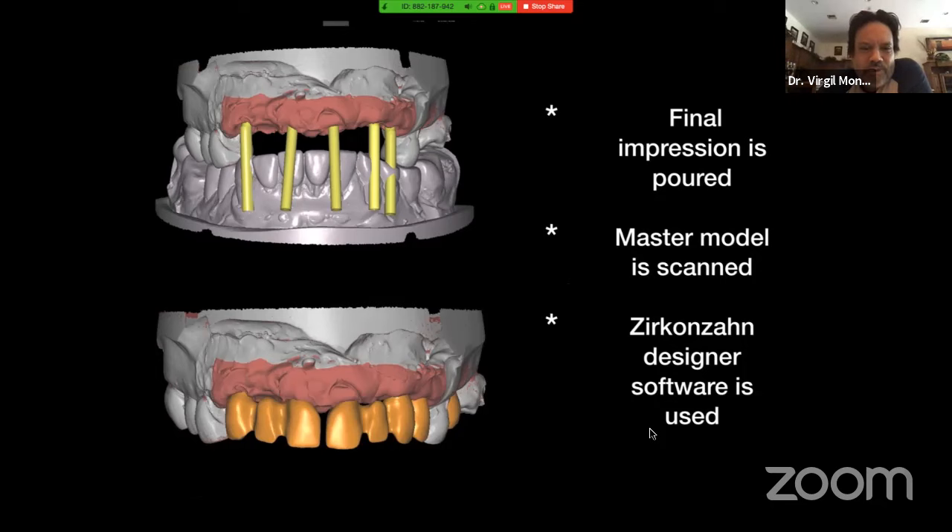That's old school, but now we're going to tie it onto new school. After the final impression is done, send it to the lab. The master model — the lab will scan it. You should be working with a lab that has all the digital capacities to do this. Most reputable labs have this. On the top, you can see where the lab is starting to digitally remount the case — it's a replica of what you have in the mouth. You can see how the implants are coming out. That is crucial because restorations need to be properly designed.